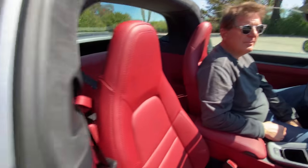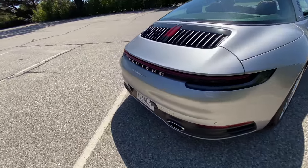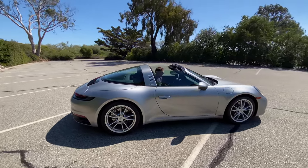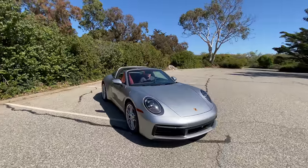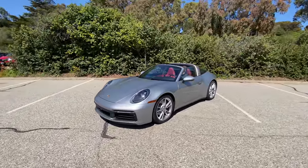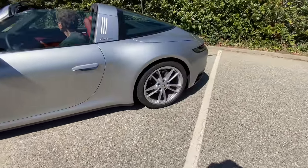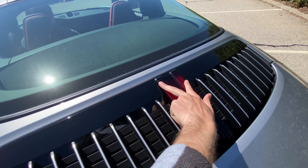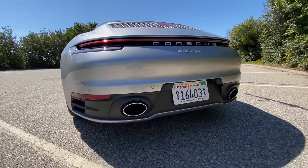This is the latest generation of 911, called the 992. The Targa is only available in all-wheel drive — that's what the four means — so there's the Targa 4 and the Targa 4S. This is the Targa 4. It has a 379 horsepower boxer six in the back, twin turbo, making 331 pound-feet of torque. It's just a gorgeous car. It has staggered wheels: 19-inch in the front, 20-inch in the rear. You can identify the 992 by the chiseled center high-mounted stop light and the two vertical lights. This one has the sports exhaust with two exits.